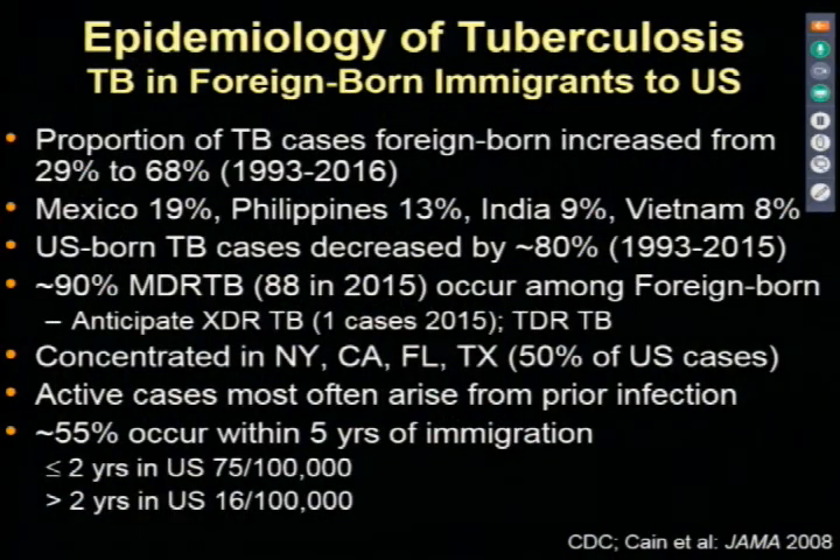That's an XDR strain. And TDR-TB—totally drug-resistant tuberculosis—has been reported in various sites around the world to a limited degree; South Africa has the largest population of these. Luckily, they're rare.